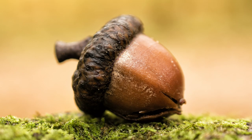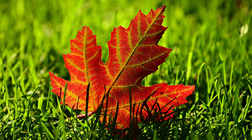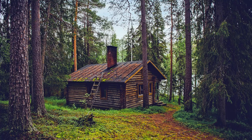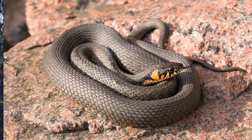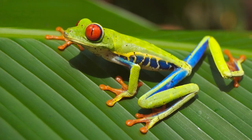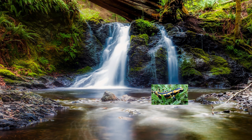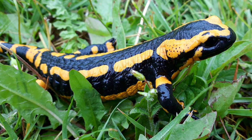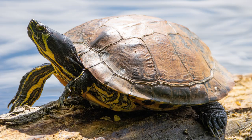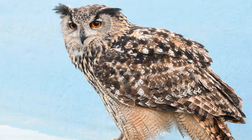Who's hiding behind that acorn? It's a squirrel. Who's hiding behind that maple leaf? It's a chipmunk. Who's hiding behind that log cabin? It's a snake. Who's hiding behind that lily pad? It's a frog. Who's hiding behind that waterfall? It's a salamander. Who's hiding behind that moss covered tree stump? It's a turtle. Who's hiding behind that fence? It's an owl.